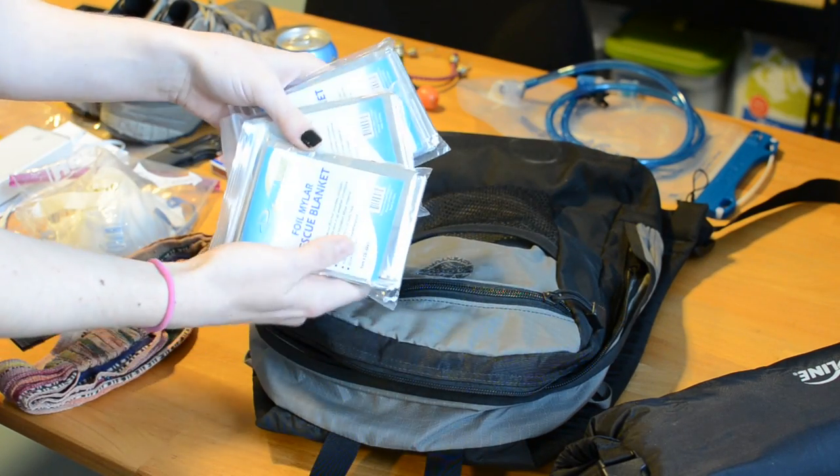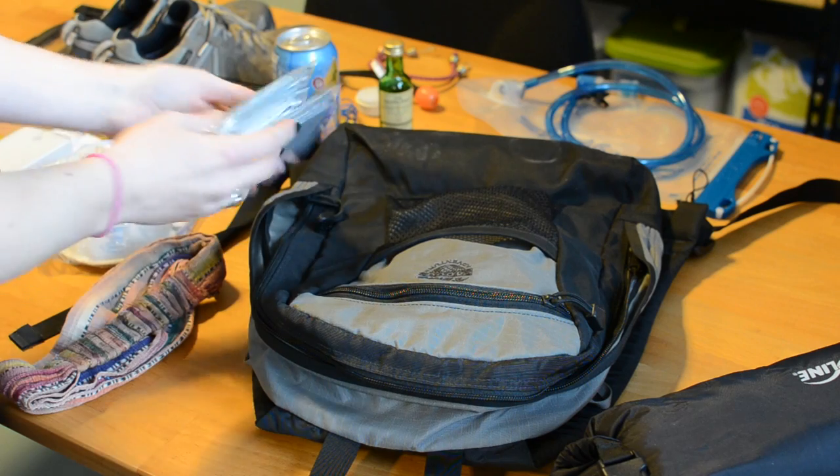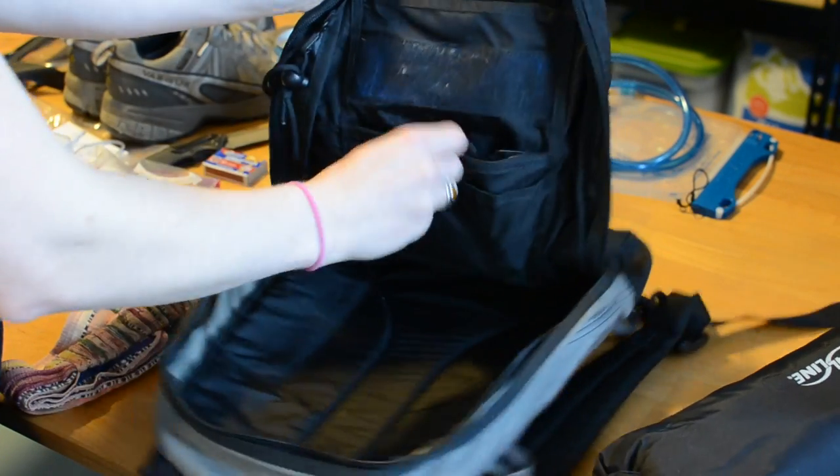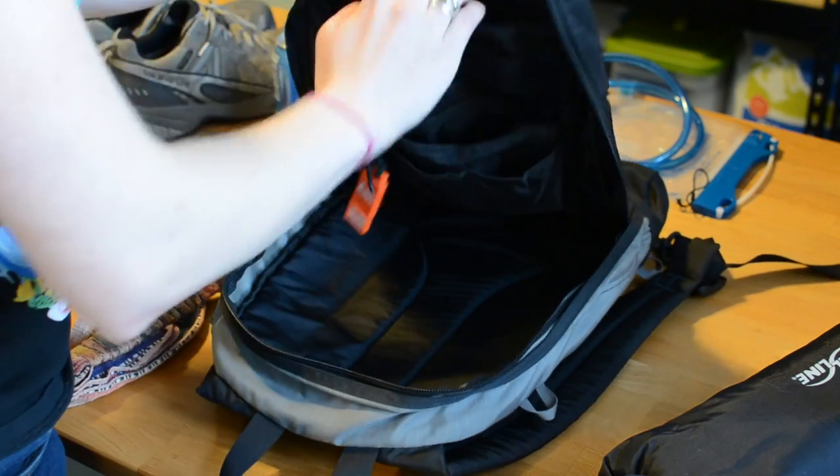I've got some Mylar safety blankets for warmth — they don't really take up too much space. A small bottle of scotch because, well, why not? I guess I could use it to sanitize a wound, but really it's just for liquid courage in case I get really scared.